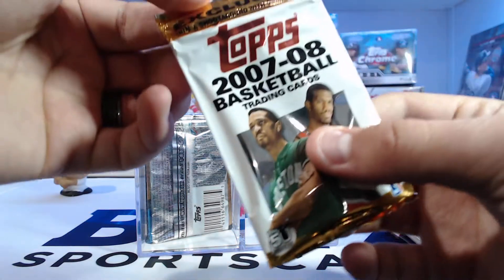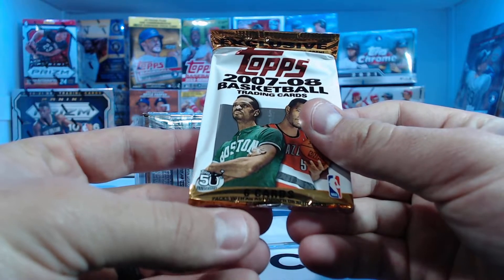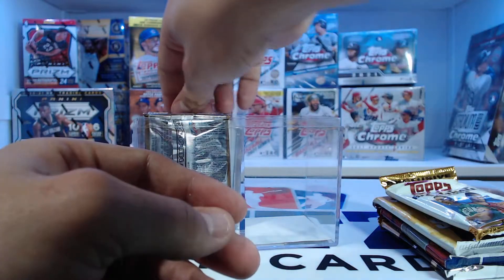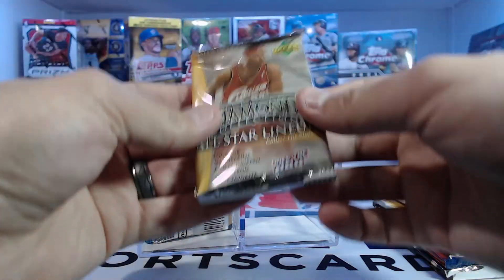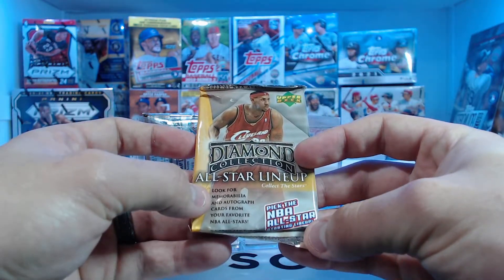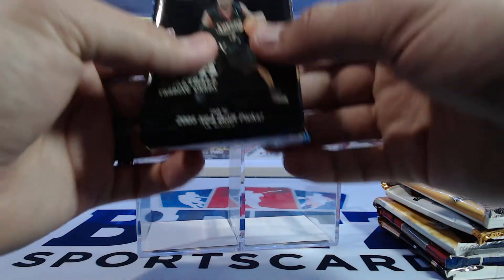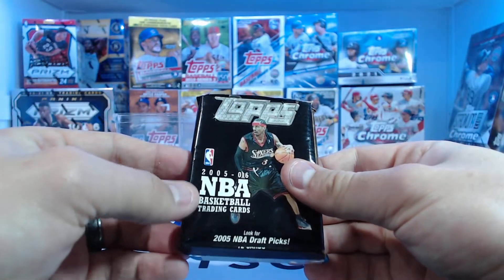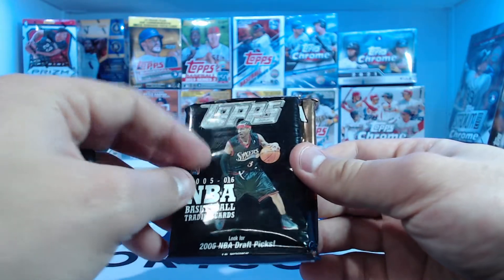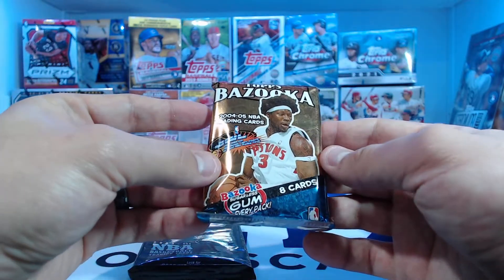You could win a shirt with Greg Oden — at the time that would have been awesome. This is a six-card pack; I have to look up what that's from. On the back we've got a Diamond Collection All-Star Lineup from Upper Deck with LeBron on the front. Then here are our two other packs — we've got a Topps 2005-2006 pack. I'm not sure what that really is.